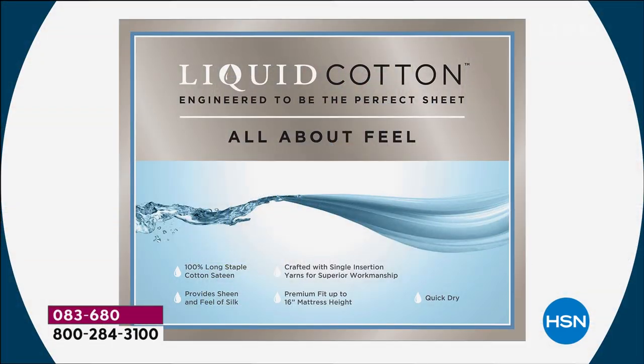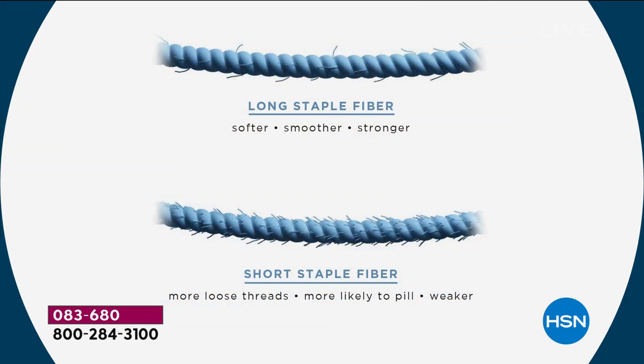With cotton, it takes a while before you really love it, before you break it in. This liquid cotton has already got the feel of sheets you will love — the softness, the silkiness, and the drapeability. It actually has a lot to do with the type of yarns we use. Less than 20% of the world's cotton fibers are long staple, and we use long staple yarns. It really is the epitome of luxury — a softer, smoother, more durable sheet.